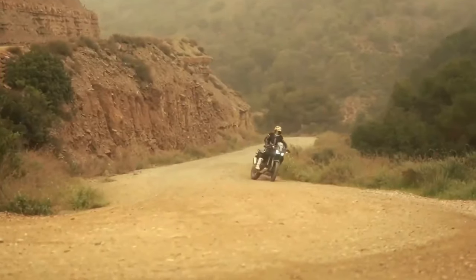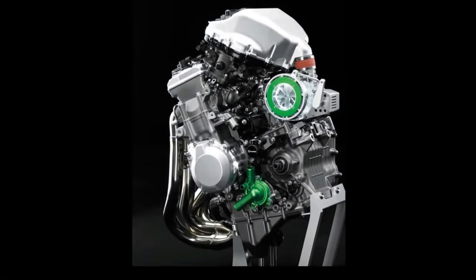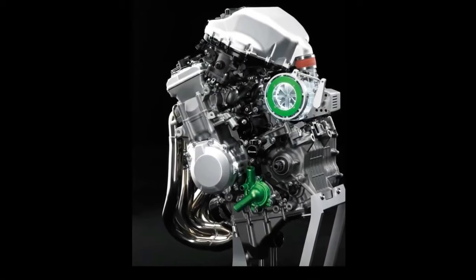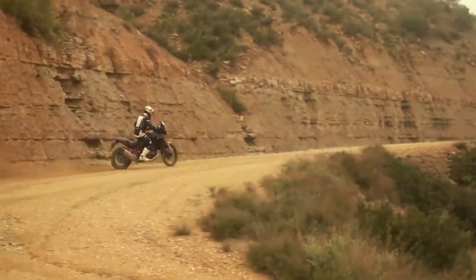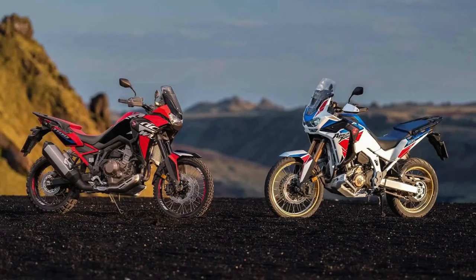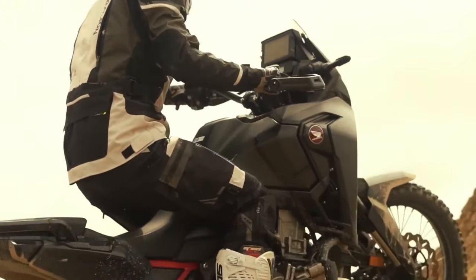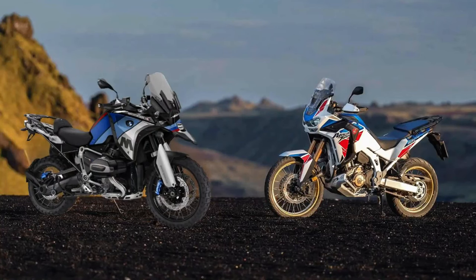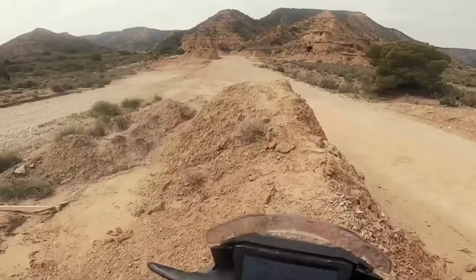Peak horsepower output remains certified at 101 horsepower at 7,500 RPM, but torque sees a jump from the current 77.4 lb-ft at 6,250 RPM to 82.6 lb-ft at 5,500 RPM. The engine isn't the only change — the new model also has a wheelbase of 1,570mm, which is five millimeters or 0.2 inches shorter than the Africa Twin's current wheelbase.